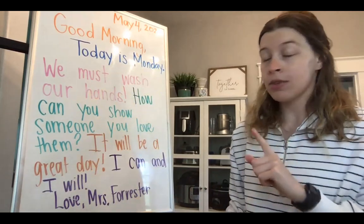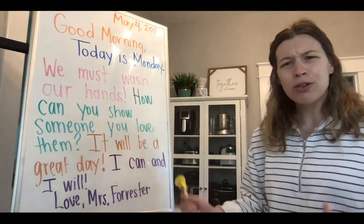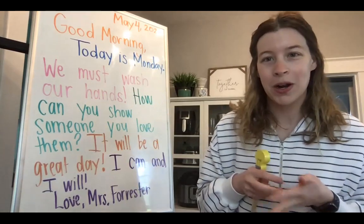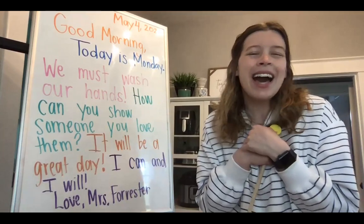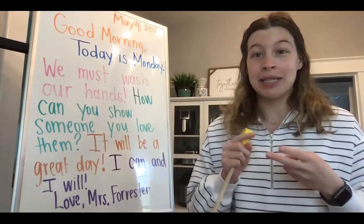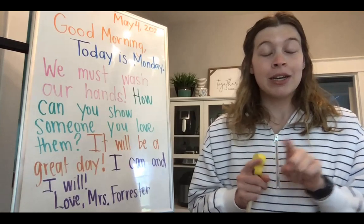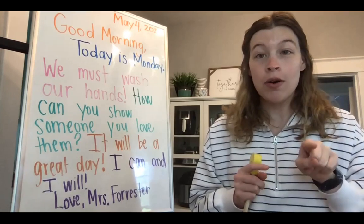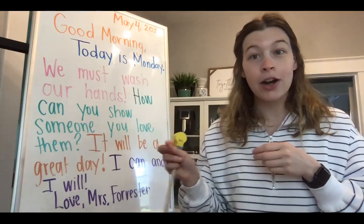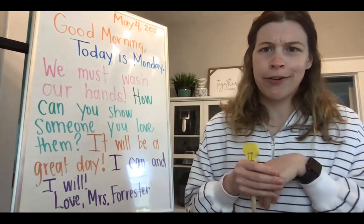I want to talk about our green sentence: how can you show someone you love them? What could you do for them? Could you draw them a picture? Could you write them a letter? Could you give them a big hug if they're in your house? The day that we celebrate moms and aunts and grandmas is on Sunday, so in a couple of days. I want you to think about how you can show your grandma, your aunt, your mom how you love them — maybe write them a letter, draw them a picture. Try to do it secretly and give it to them on Sunday.